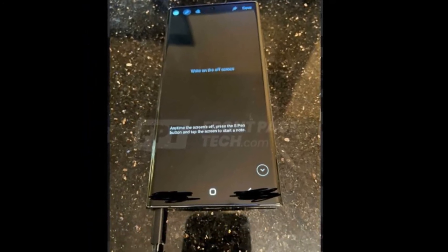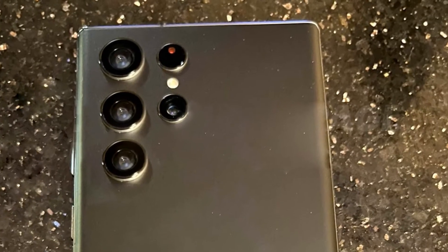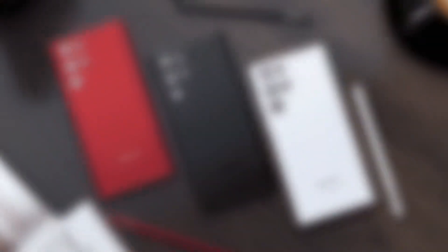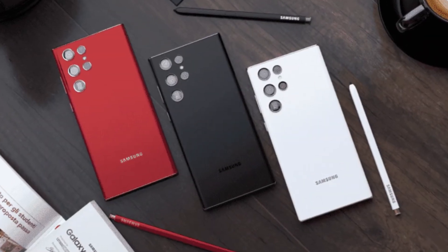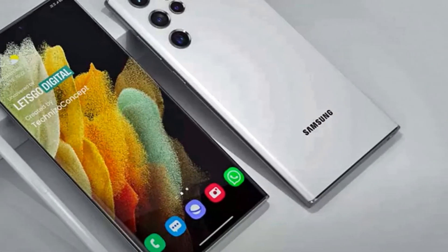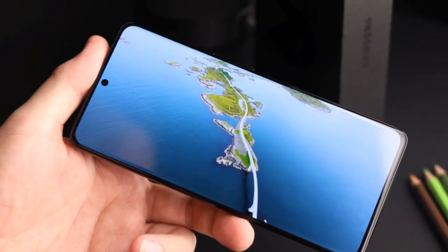Dubbed the Galaxy Note 10 reborn, the Galaxy S22 Ultra, as seen in these first real-life photos, looks more like a Galaxy Note than a Galaxy S model. It's almost as if someone went back to the drawing board after the launch of the Galaxy Note 20 series and decided to update and bring back the Galaxy Note 10 design for a new generation.